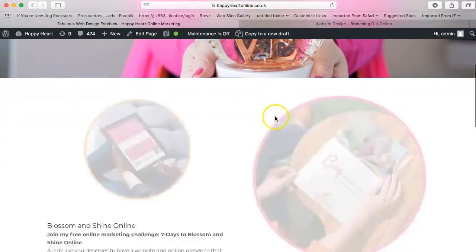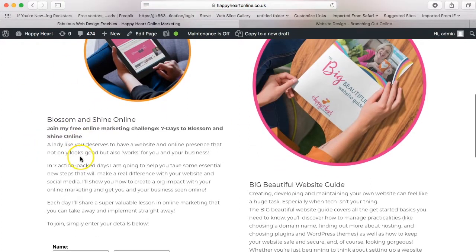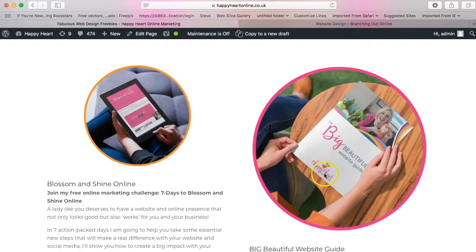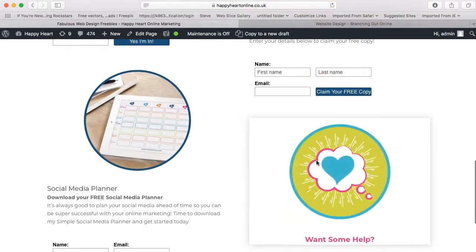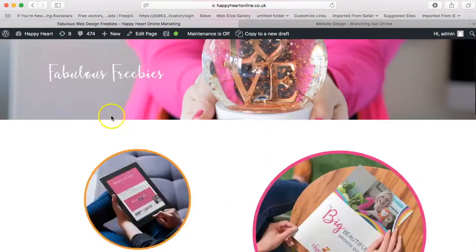My freebie page is also a very popular page. You can access my Blossom and Shine online free seven days, download my big beautiful website guide — which is a must if you're thinking about having your website redeveloped or just starting out — and I've also got a little social media planner there for you too.